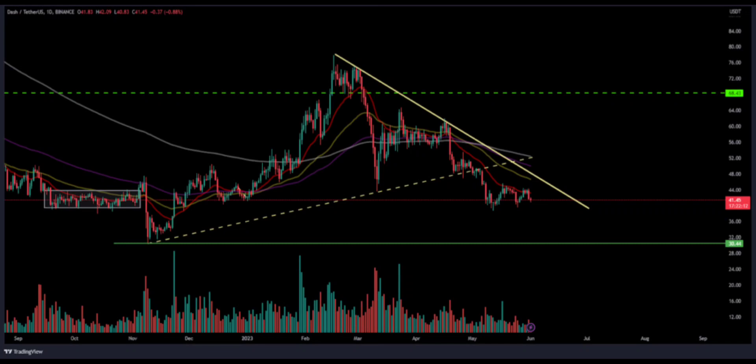Dash trades at $41.47 with an intraday drop of 3.77%, showing bearish indications. The Dash/BTC pair is at 0.00154 BTC, and the intraday trading volume increased by 11.70% to $41.61 million. The day high of Dash is $43.20 and the day low is $41.11. The market cap of Dash is $457.09 million.